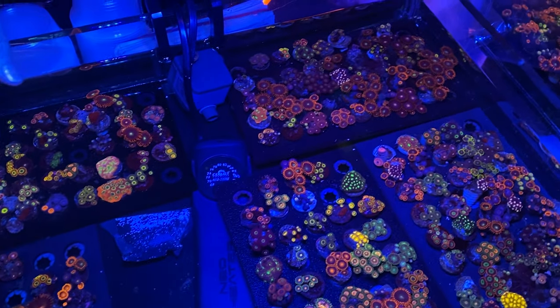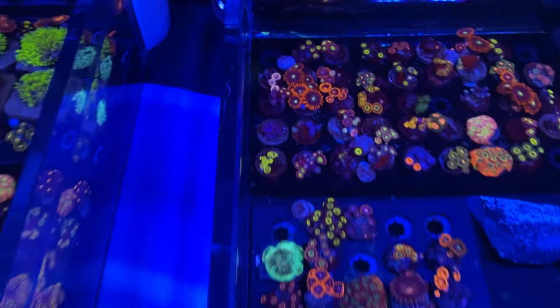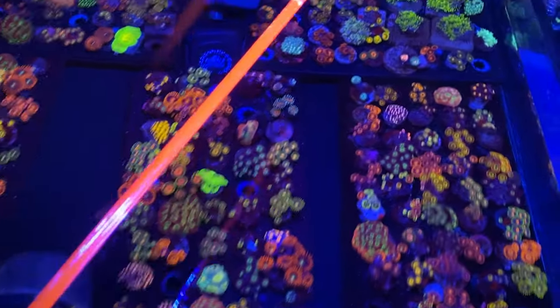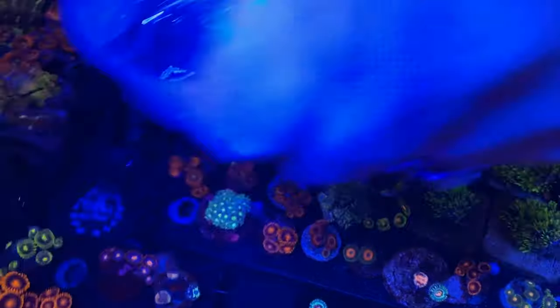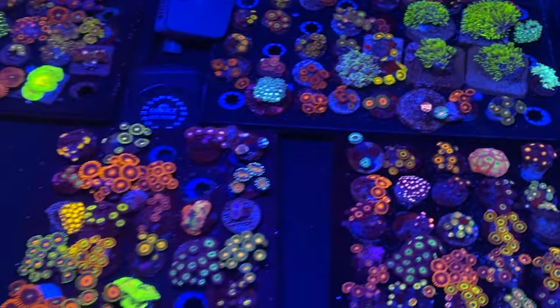Looking at all these zoas — White Walkers, orange rings, Baby Yodas. Levi decides to pick up a specific zoa frag. Package secured. He officially hits the $50 mark with a branching cyphastria and a really cool, unique zoa — green, gold, and blue. His wife Elizabeth is there too. They'll see if that combination wins the challenge.